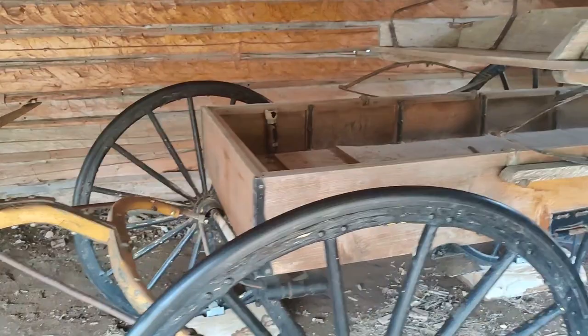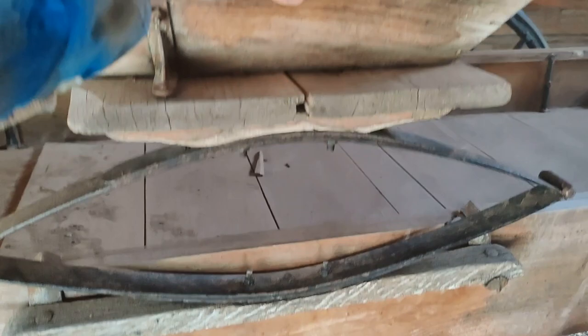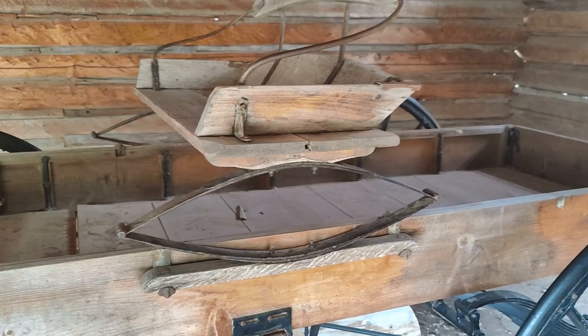Pretty crazy to think they used to use these things. So high up in the mountains, they would have horses or oxen and they'd be carrying as much gold as they probably could out of here.